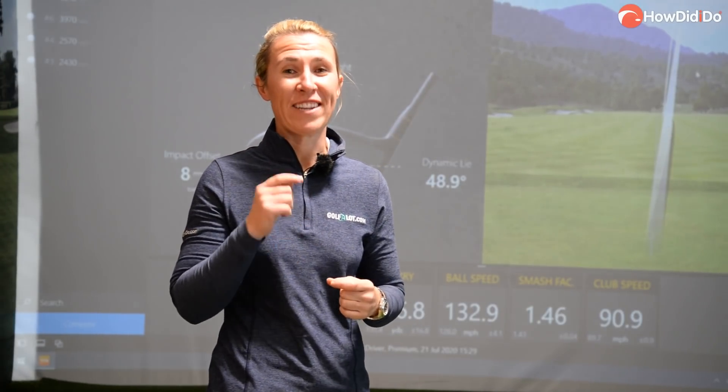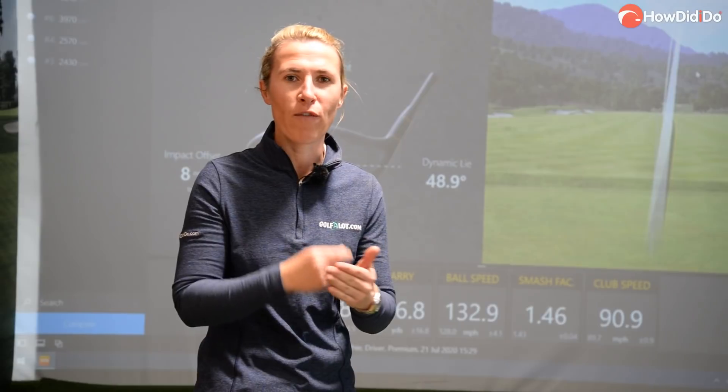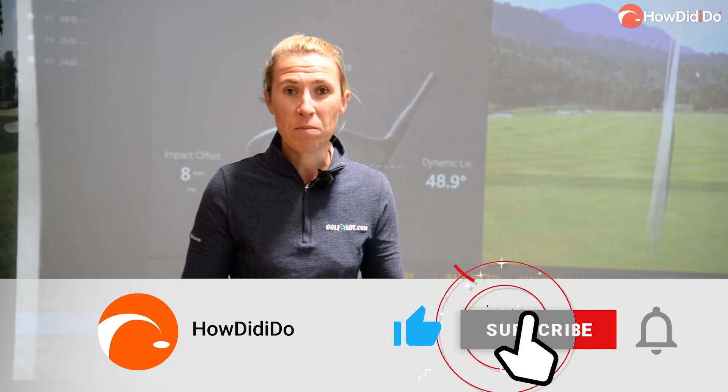I hope this strike video has made sense to you. The importance of strike equates to ball speed. Ball speed is actually king in this game, not so much club speed. And when you see those smash factor numbers, it's ball speed divided by club speed, and you want it as close to 1.50 as possible. What you want is fast ball speed, and that is centre of the club face. So go and work on your centre strikes before you work on your speed. I hope this video has helped — thank you very much for watching and I'll see you again soon.